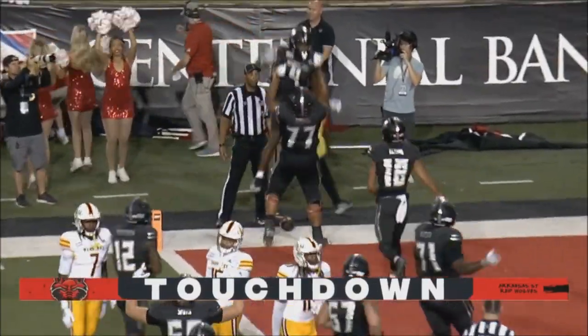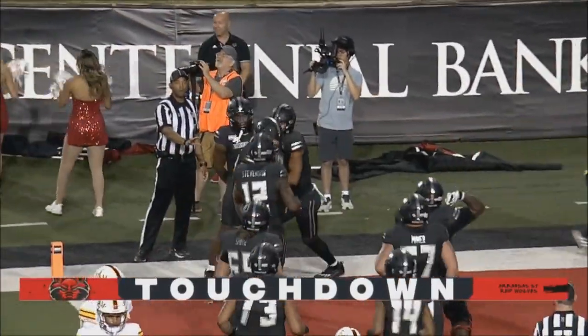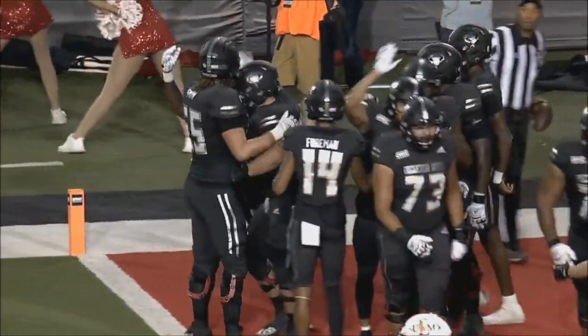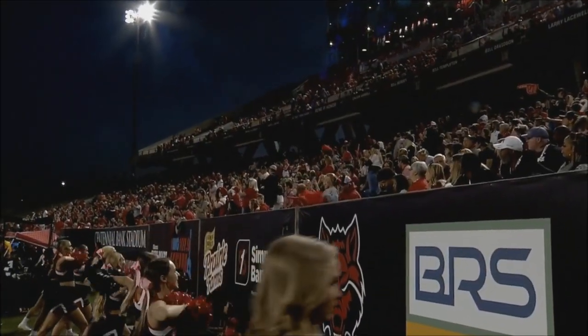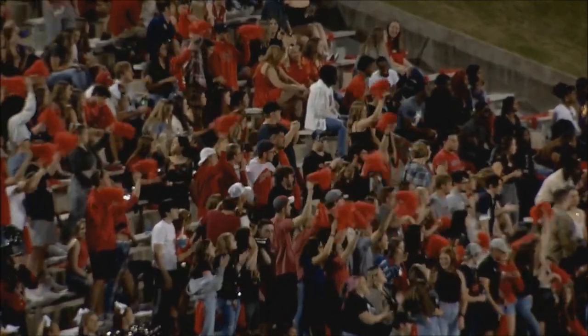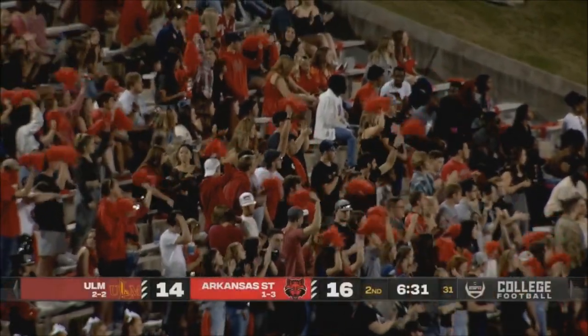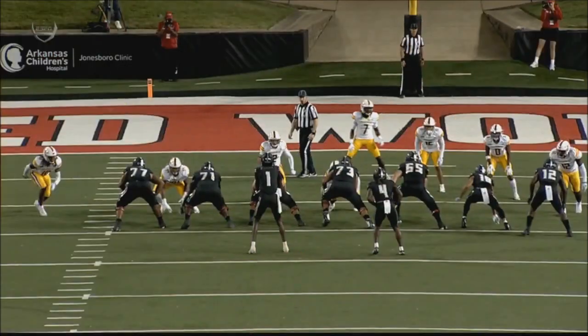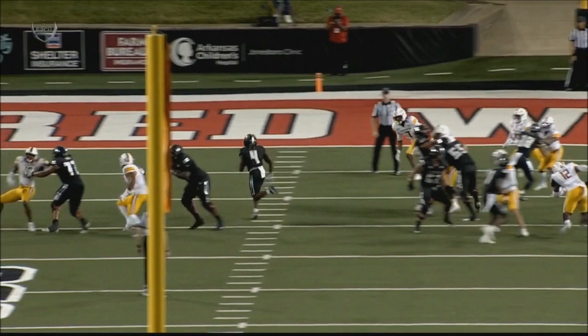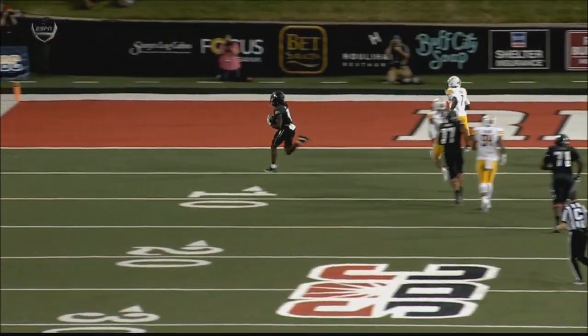How about that block up front? Excellent job by Thomas, the left tackle turning out, and Butler, the left guard, blocking down. The linebacker blitzed outside — there was nobody in the B gap. And Sneed — I couldn't believe how big that hole was. Excellent blocking up front. They both blocked out — look at that, they just widened that hole.